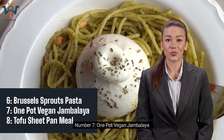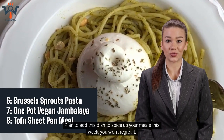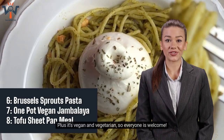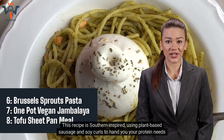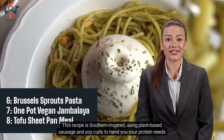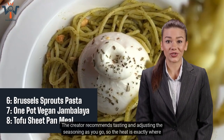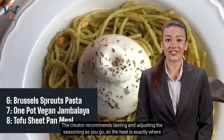Number 7: One Pot Vegan Jambalaya. Plan to add this dish to spice up your meals this week — you won't regret it. This unique take on jambalaya doesn't miss a single flavor beat or any grams of protein. Plus it's vegan and vegetarian, so everyone is welcome. This recipe is southern-inspired, using plant-based sausage and soy curls for your protein needs. It has a combination of textures and tastes that all come seamlessly together in one pot, and the creator recommends tasting and adjusting the seasoning as you go.